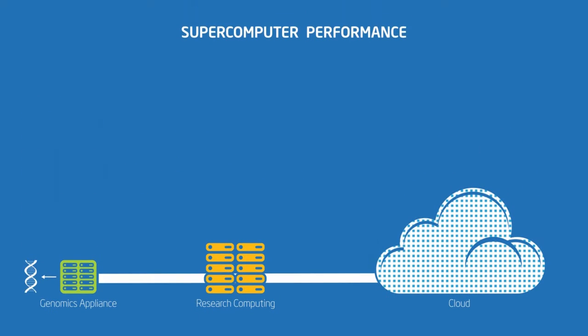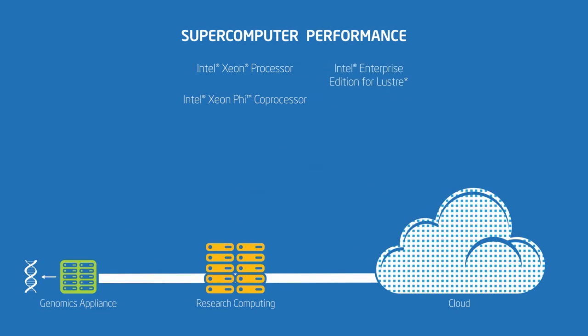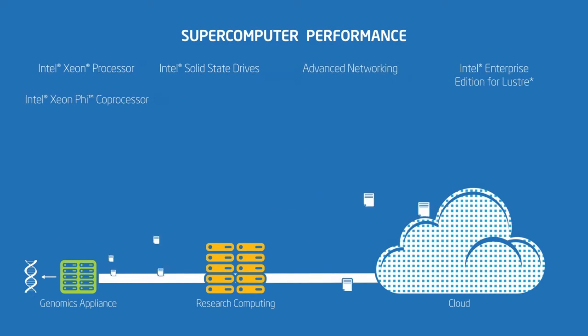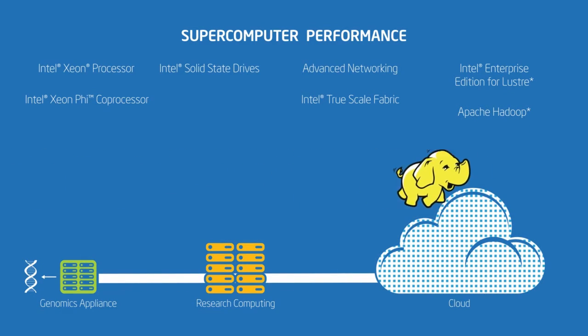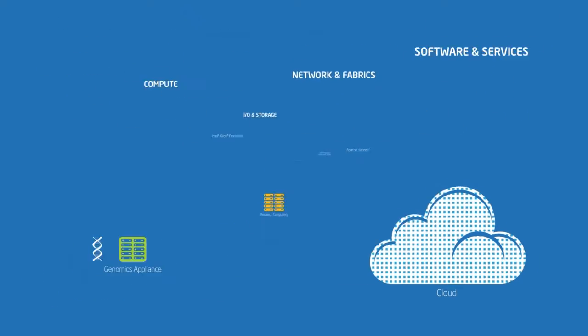Supercomputer-level performance is delivered by our multi-core Intel Xeon processors and many-core Intel Xeon Phi coprocessors. When combined with Intel Enterprise Edition for Lustre, Intel Solid State Drives, Advanced Networking, Intel True Scale Fabric, and big data solutions like Apache Hadoop, you get the balanced compute, storage, and network performance you need to perform more simulations faster and get more accurate answers to your questions.